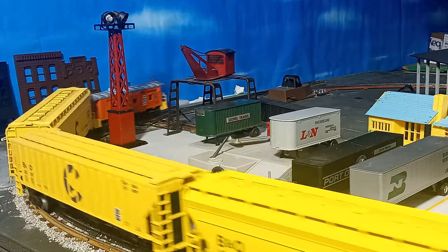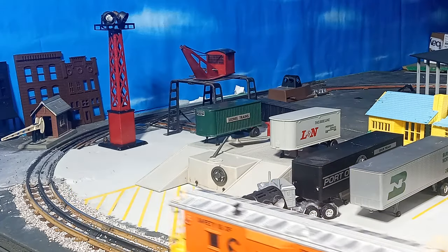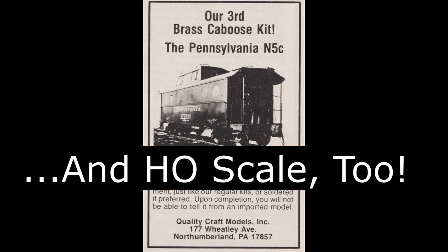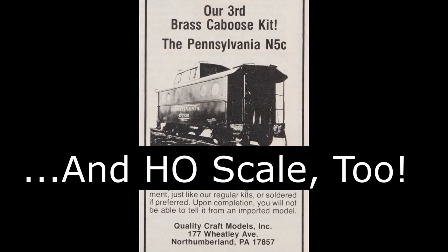Weaver Quality Craft Models began as a husband-and-wife operation by Bob Weaver and his wife Shirley in Northumberland, Pennsylvania, in 1965. Early products were mainly highly detailed wood and white metal O-scale rolling stock kits intended for two-rail operation.